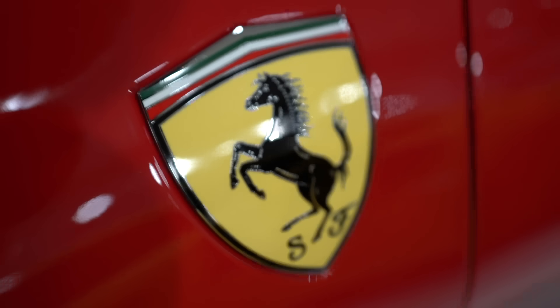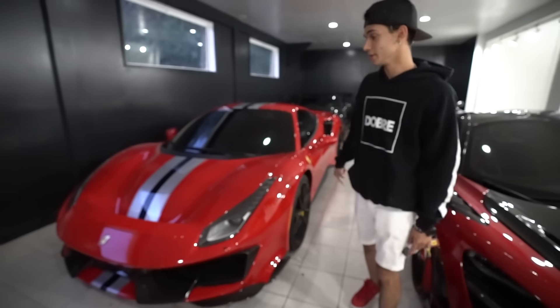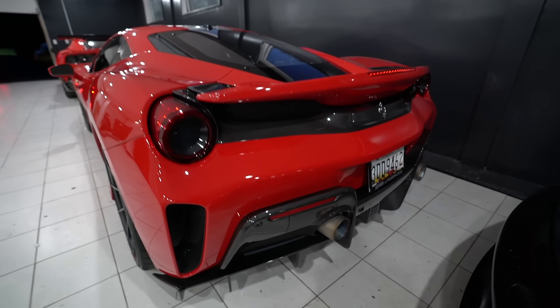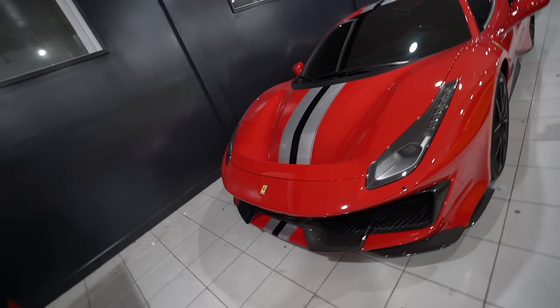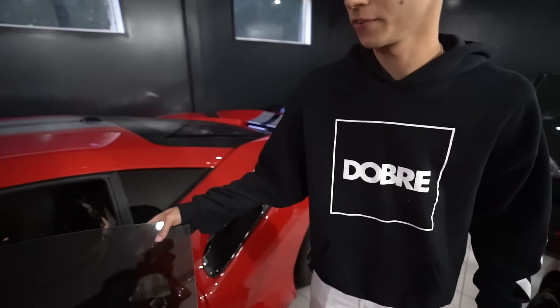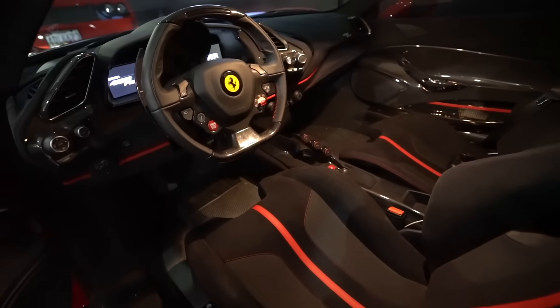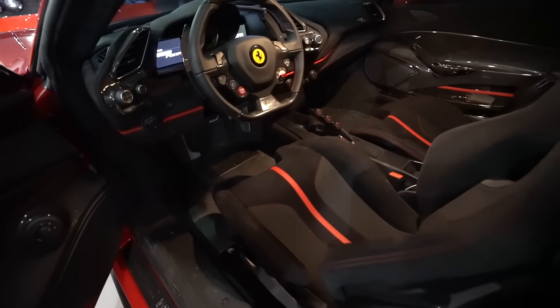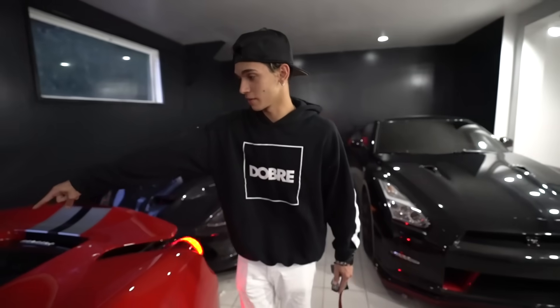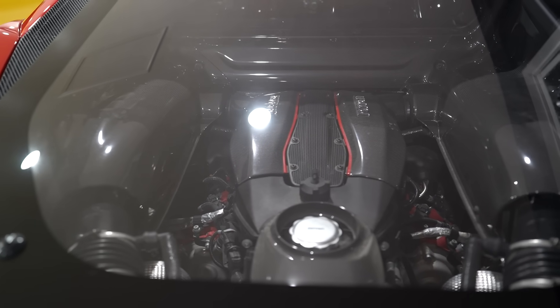This is my boy, the 488 Pista — which stands for 'track.' I was lucky enough to get the first one in the whole country from Ferrari. 710 horsepower, 3,000 pounds. It's just beautiful — I don't think I could ever get rid of this one. There are really no floor mats — it's straight up steel. Buggy seats. It feels really raw. Another thing I love: the whole engine is carbon fiber.